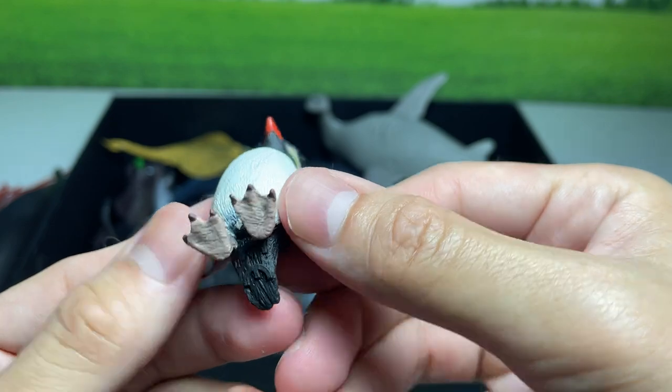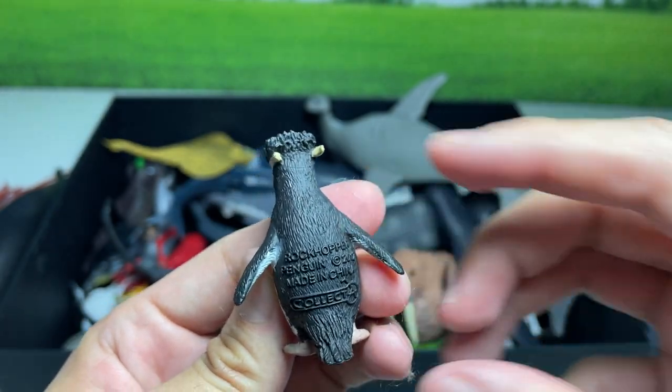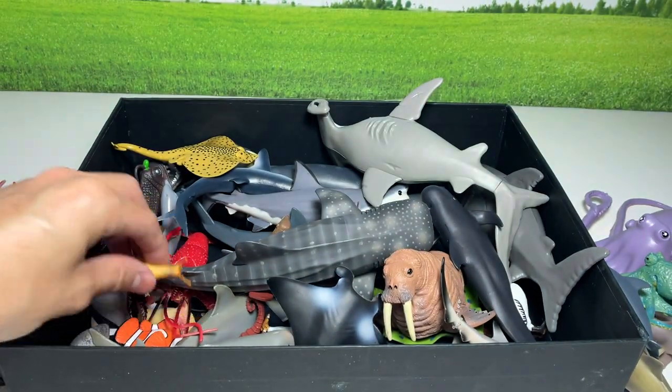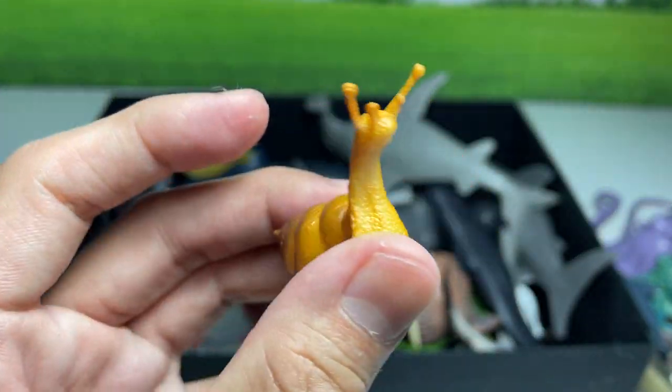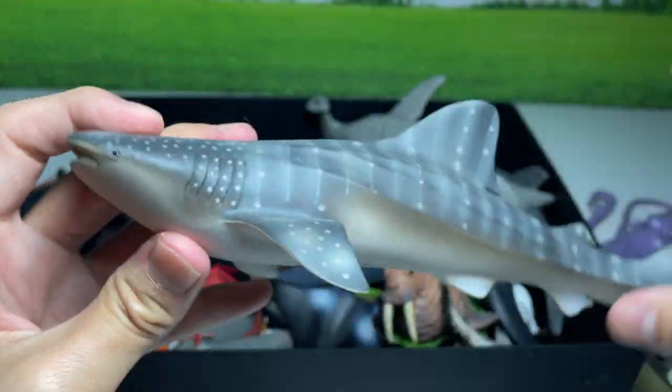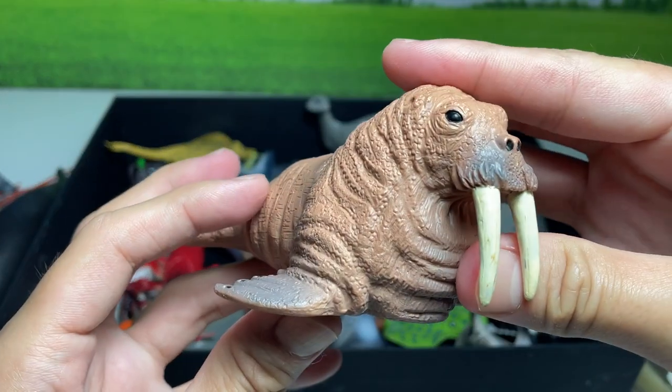This is a macaroni penguin — oh, sorry, I beg your pardon. This is actually a rockhopper penguin. We have a sea snail right here. A whale shark. Walrus.